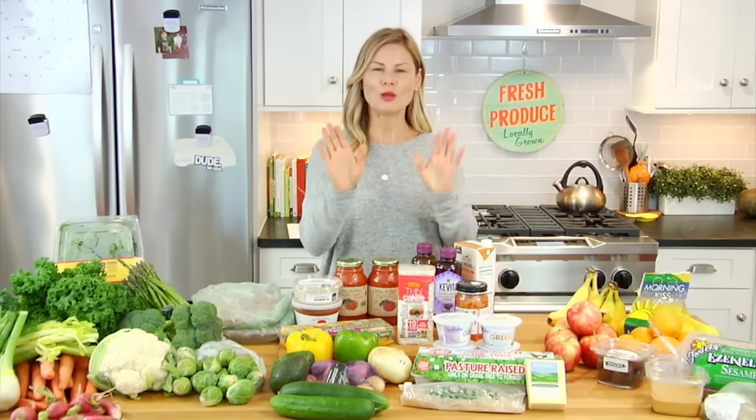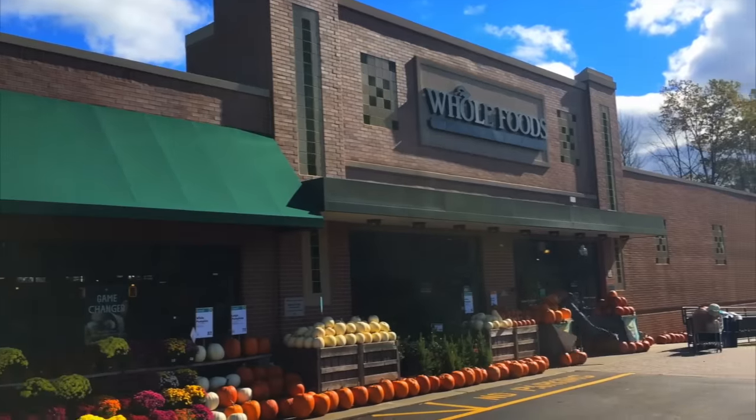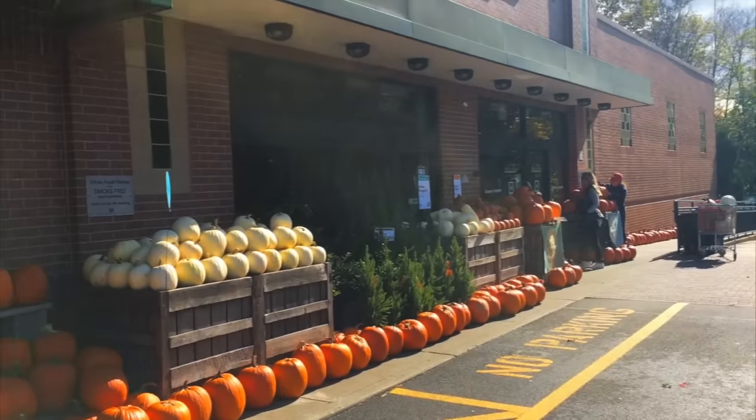Hey guys, it's Dani and today I am sharing a Whole Foods grocery haul. You all have been asking for this video for quite some time, so go ahead and give this video a big thumbs up. Let me show you how I rock the trip to Whole Foods.